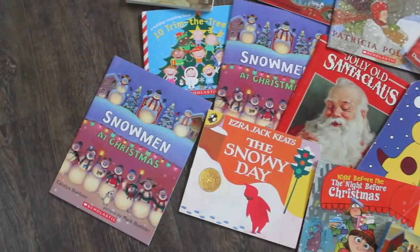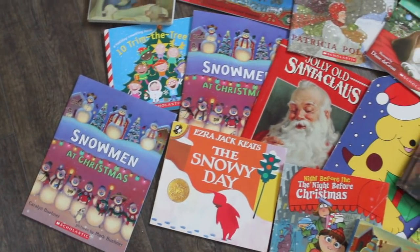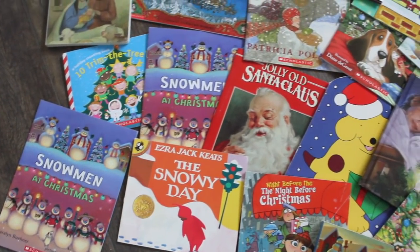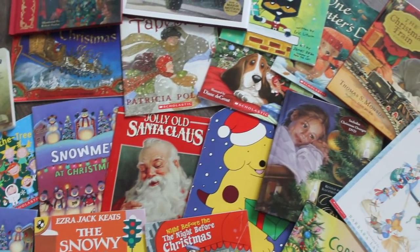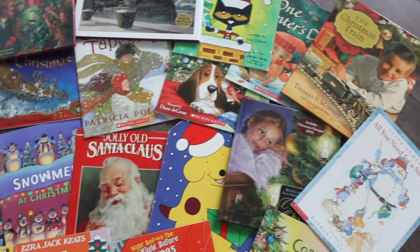I'll show you how to do it — it's not hard at all. Also, before we get started, make sure that you subscribe to our channel so that you don't miss any fun traditions like this, and, of course, yummy recipes that your whole family is going to love. Start by picking out the books you want to use, and how many you're going to need for however many days you do this for. My kids are still young, so we love picture books. Here are some of my favorites.